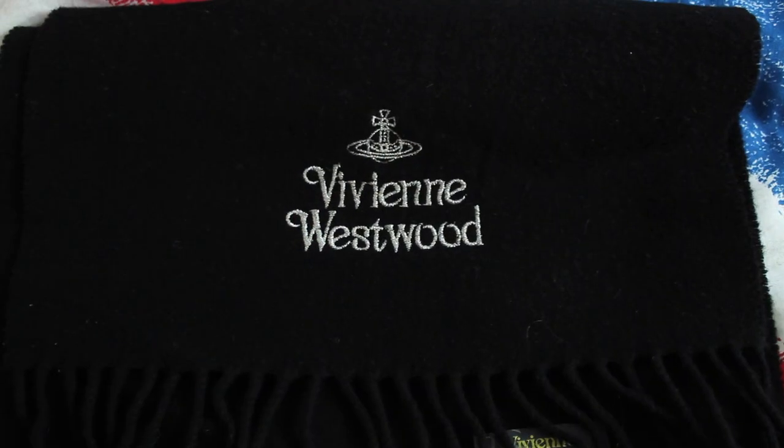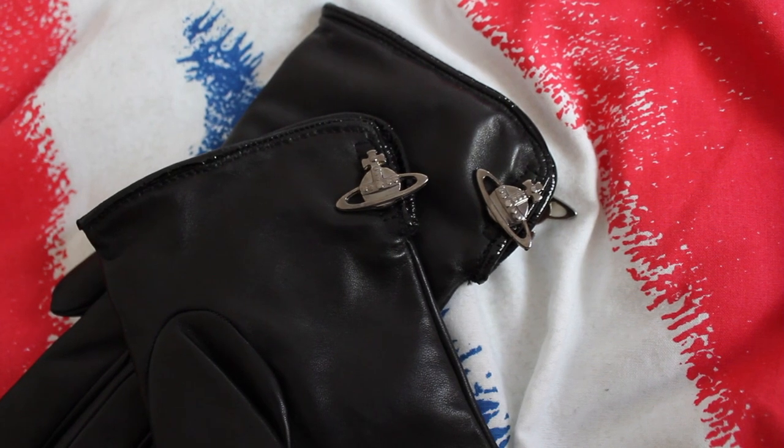These scarves now retail for £60–70, but when my grandma got this one it was only £15. We were in the Vivienne Westwood shop in the Trafford Centre in Manchester, and because the scarves were so reasonably priced, my mom, auntie, grandma, and sister all got one too — different designs. My other scarf is a black tassel scarf with 'Vivienne Westwood' in silver on the front — really warm and snuggly. Next, I have my Vivienne Westwood gloves with little orbs on the sides, which I bought myself with birthday and Christmas money.